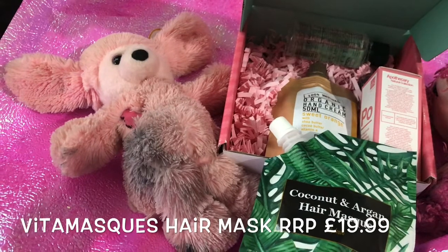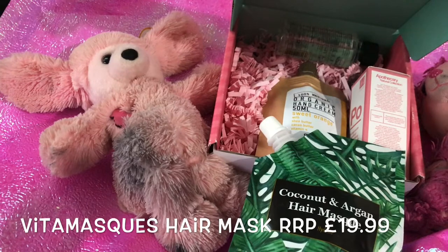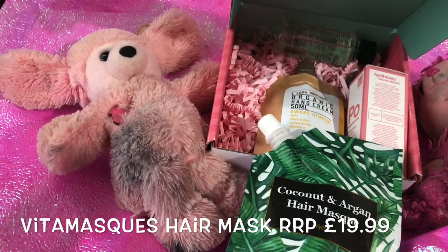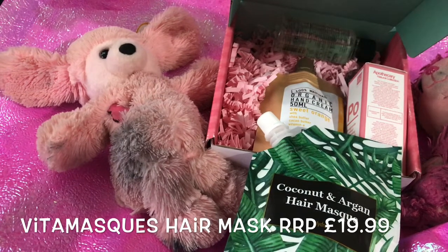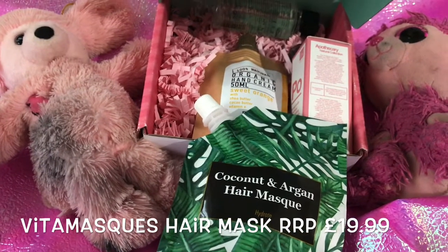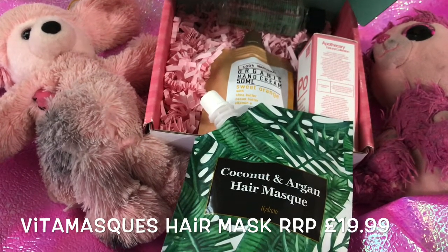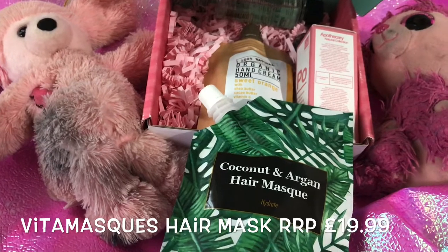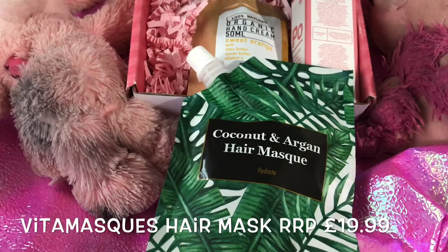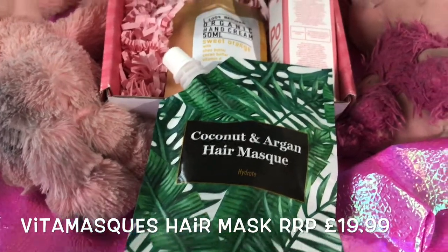It says: 'Even the healthiest hair can become deliriously dehydrated at a moment's notice, leaving tresses tangled, dry and unmanageable. Whether you're suffering from heat damage or looking for a weekly treatment, we've got it covered.' Oh my god, this mask is worth £19.99 — nearly £20 — that is so expensive!